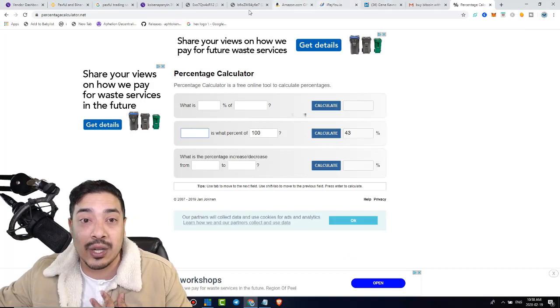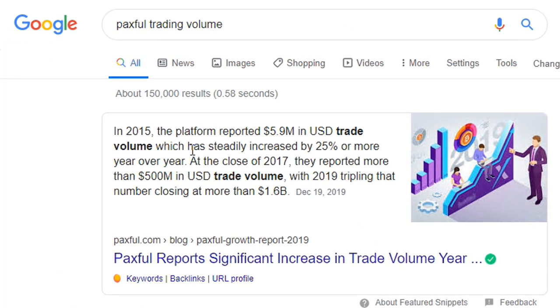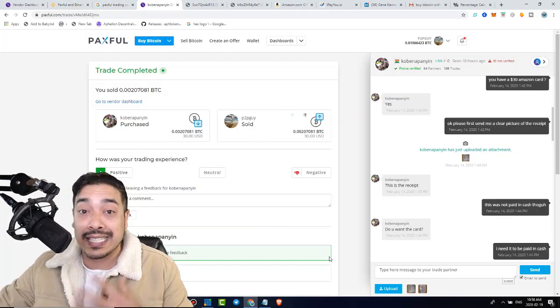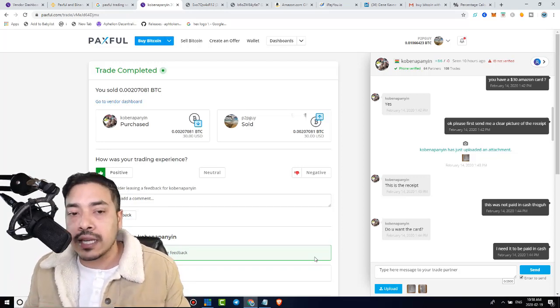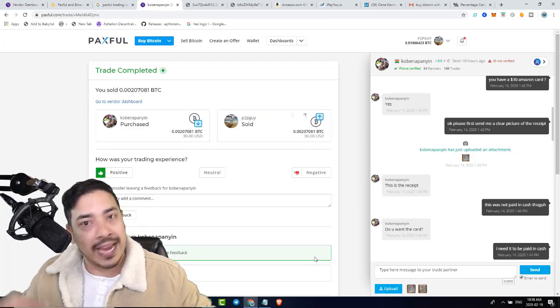Let me show you a quick stat. In 2015, the platform — meaning Paxful — reported $5.9 million in USD trade volume, which steadily increased by 25% more year over year. At the close of 2017, they reported more than $500 million in USD trade volume, with 2019 tripling that number, closing more than $1.6 billion. I bring that up to show that this thing is liquid and there's a tremendous amount of demand — something like 7,000 sellers or vendors, while millions of people are looking to buy Bitcoin at a premium.